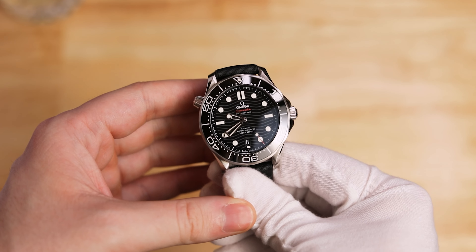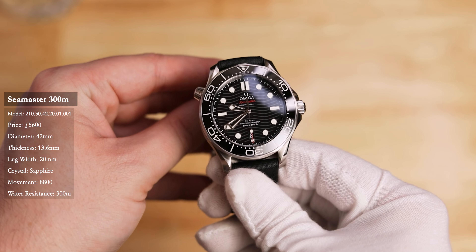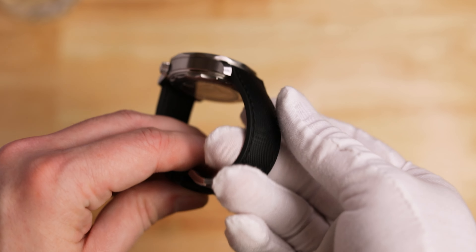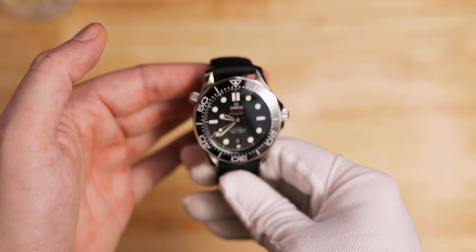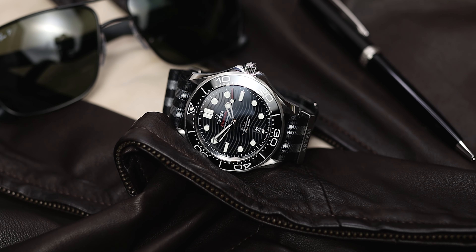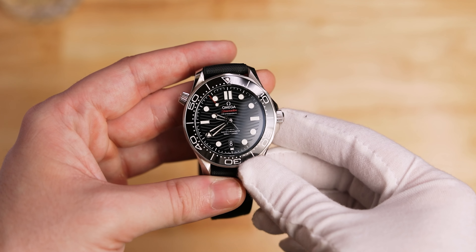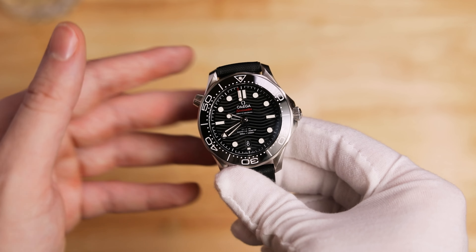Number seven — you knew it was coming — is the Omega Seamaster 300M Professional in black. I've currently got it on the Artem Straps Hydroflex, which complements that black-on-black look really well. This watch is never going to leave the collection — it's a holy grail for me and I've enjoyed every second of owning it. I've worn it a lot over the year, which is nice because last year I didn't wear it as much, so it's great to get it out and enjoy it as it's meant to be.